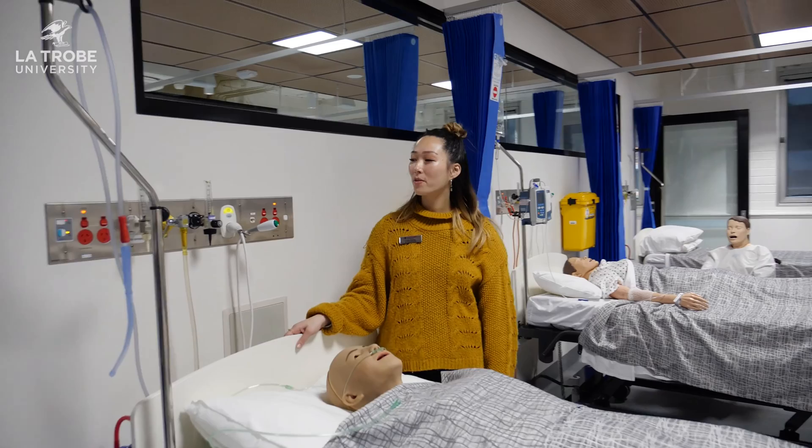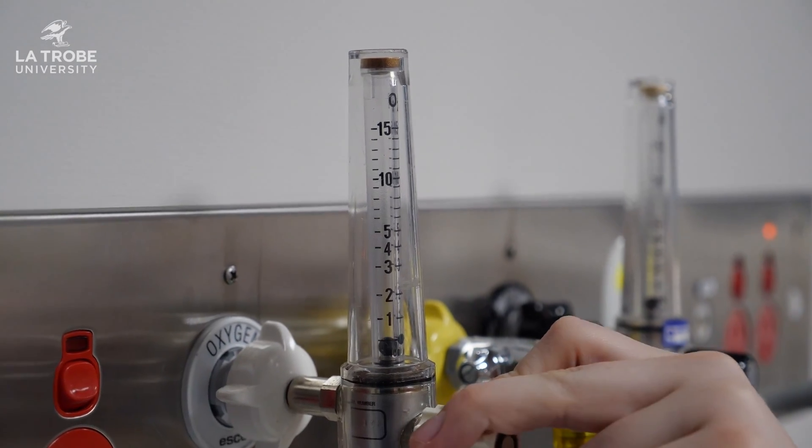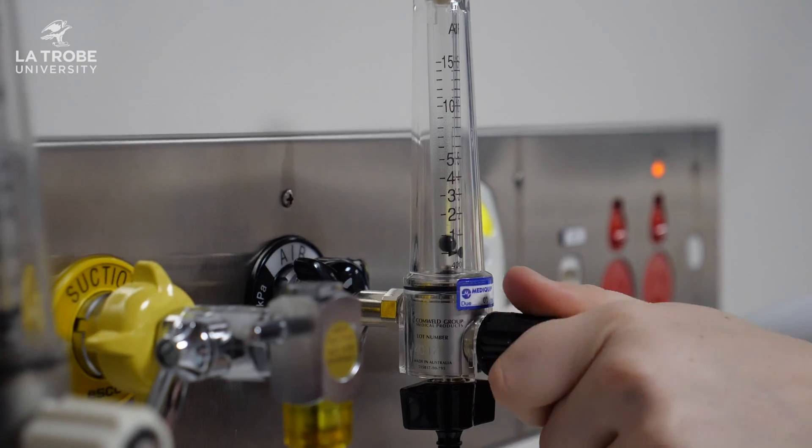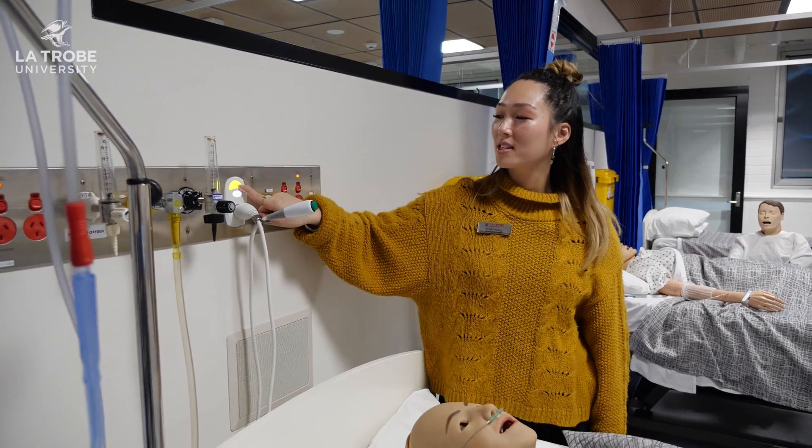As you can see at the top of our bed space we have our emergency equipment. So here we have our oxygen vent, our suction, our air vent, and our nursing call valve, and even a staff assist for emergencies.